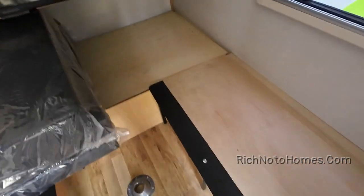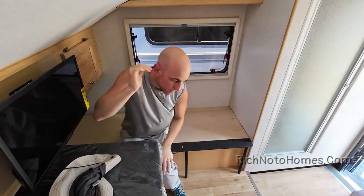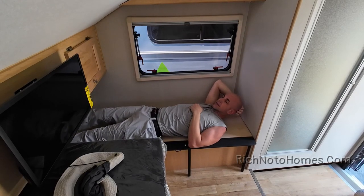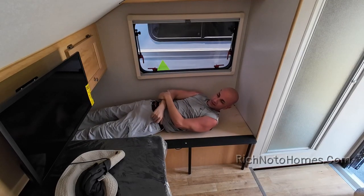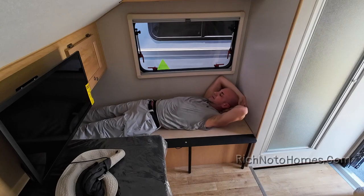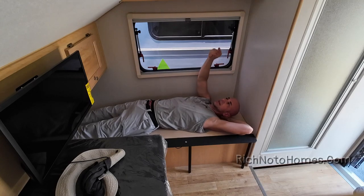As far as sleeping here goes, let me see if I can do this. I can lay down here. Right now my feet are hitting the back wall — not in a comfortable way, but they are. And I have just a little bit of headroom.